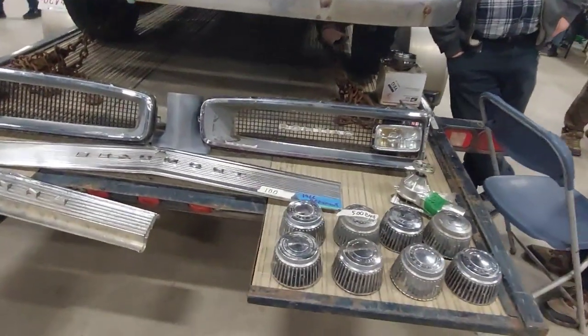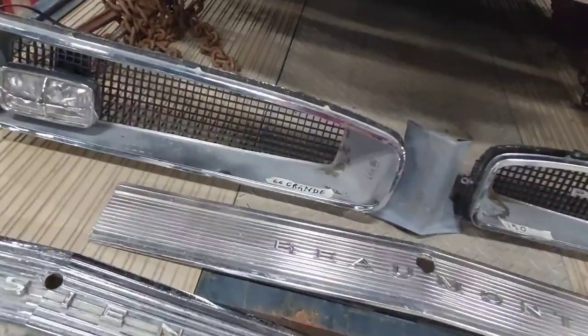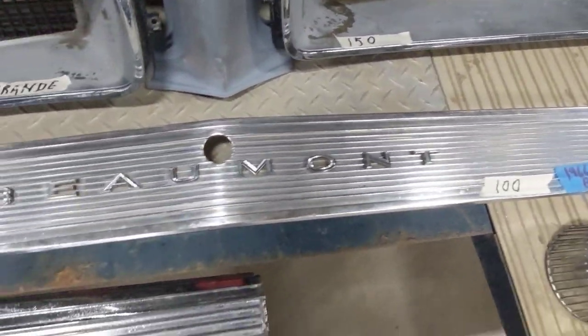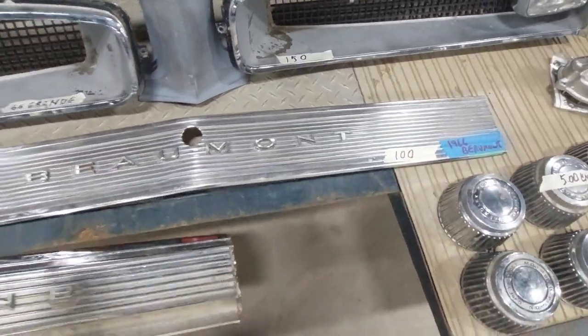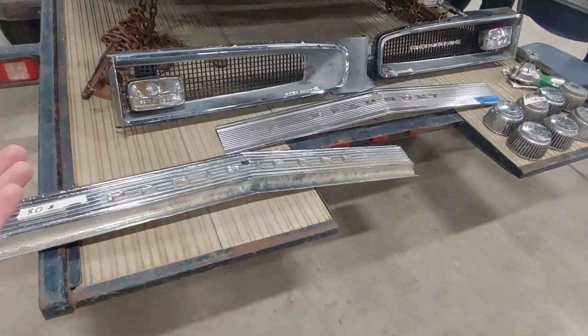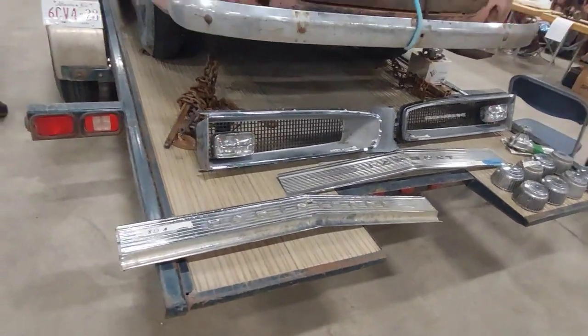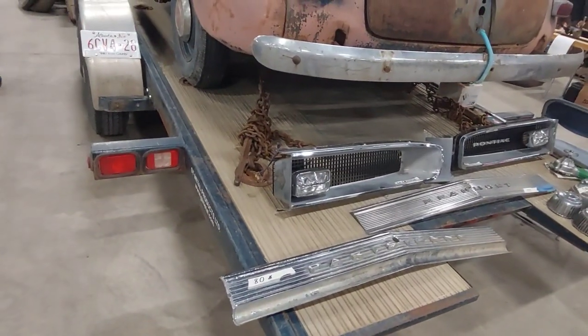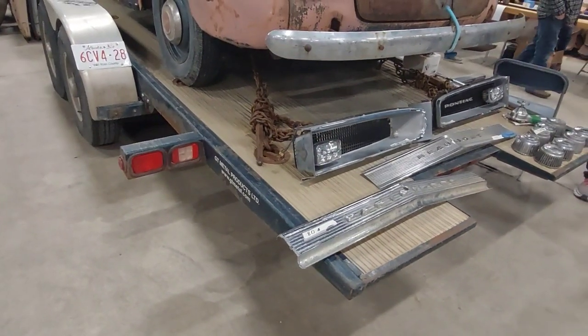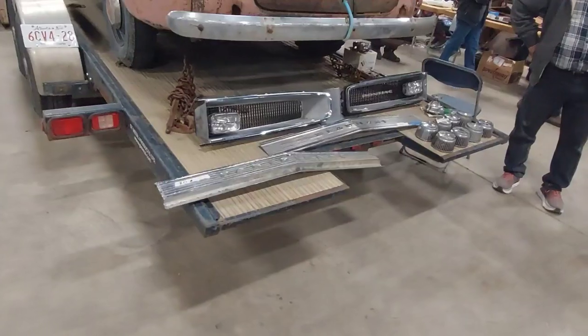That's really gorgeous, and there are some cool parts on it too — that's actually the grill off of a '66 Beaumont. You might wonder what a Beaumont is: it's a Canadian-only model based off the Chevelle, with a Pontiac front end, different tail lights, a Chevelle body, and a small block Chevy. Very cool.